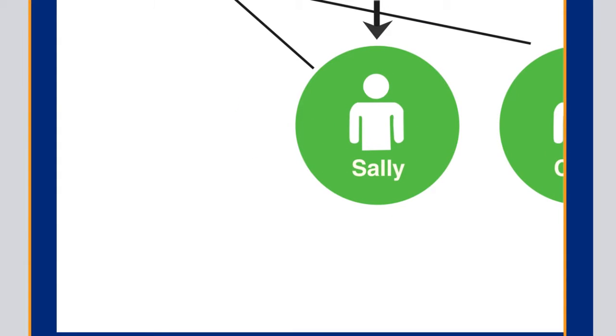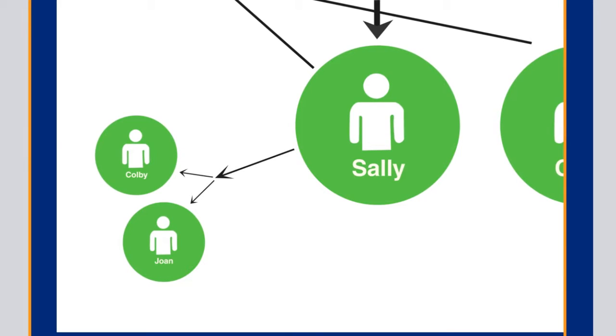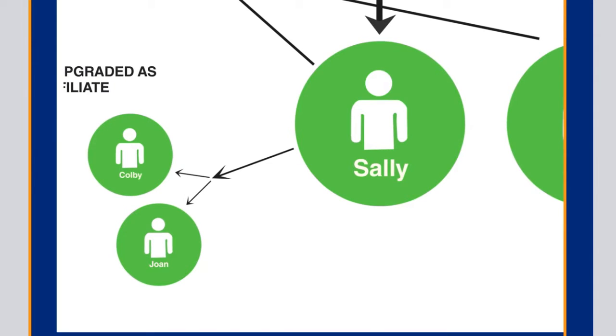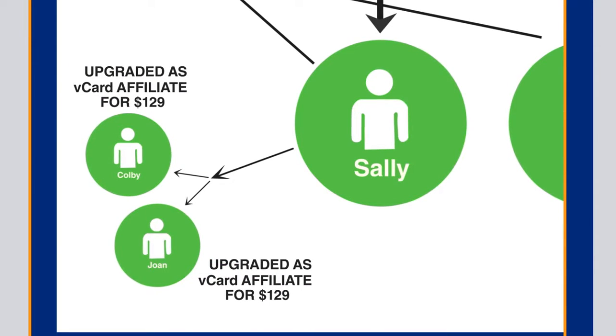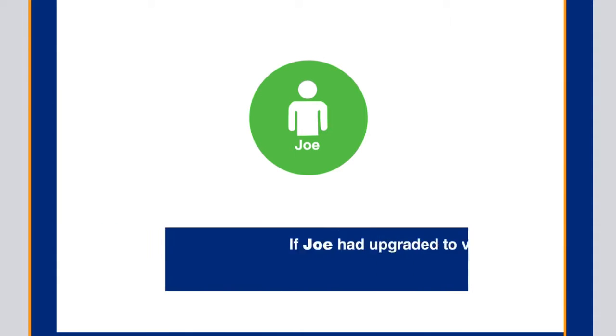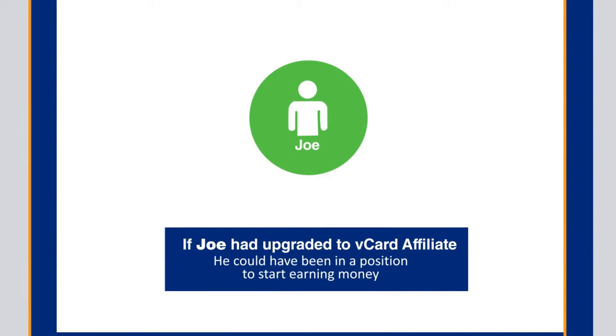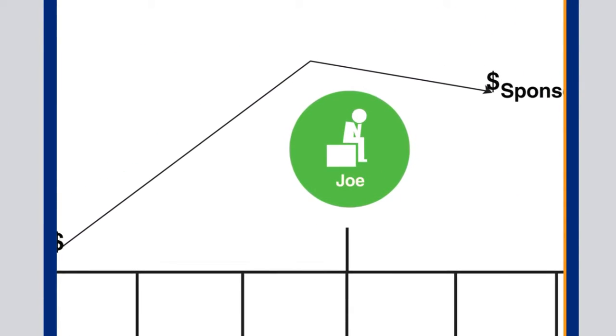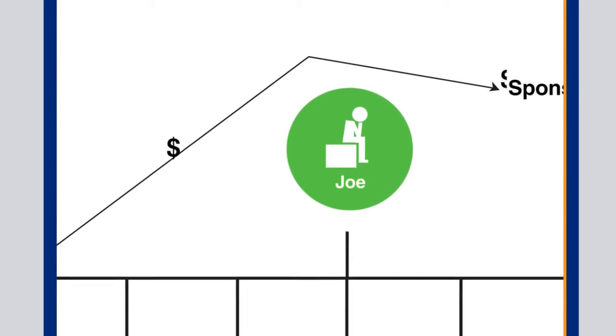Sally, like Joe, shared her V-Card with a number of her friends. As Sally's friends Colby and Joan started to use the V-Card, they too realized how easy it was to earn commissions by sharing their V-Card with others, and so they too upgraded as V-Card affiliates. But unlike Joe, Sally now had two personally sponsored V-Card affiliates, or VAs, in her organization. And if Sally's sponsor Joe had upgraded to V-Card affiliate, he would have positioned himself in a money-making position. But instead, the money from those two upgrades flowed past Joe, and Joe's sponsor received those commissions.